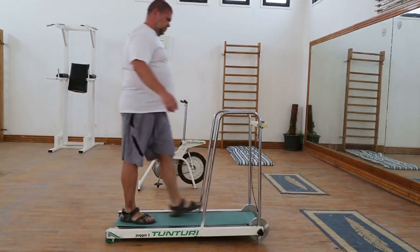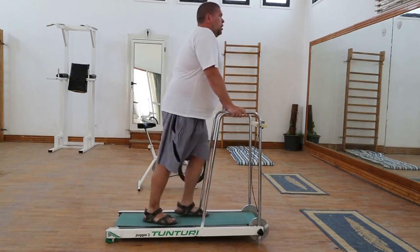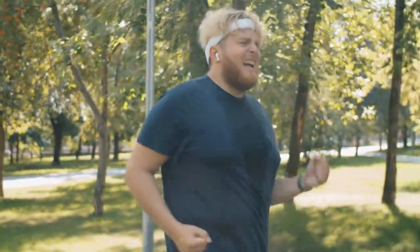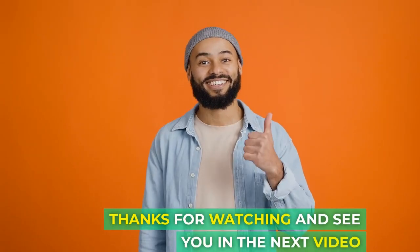Every journey starts with a single step, whether it's a jog in the park, a chair exercise, or choosing a vegetable over a snack. Let's embark on this journey together, understanding our bodies and aiming for a healthier version of ourselves each day. Thanks for watching and see you in the next video.